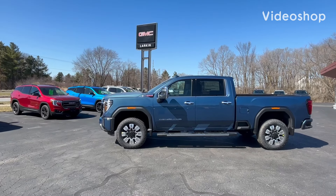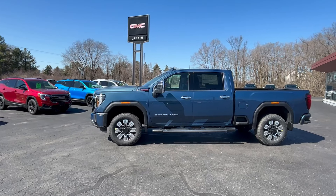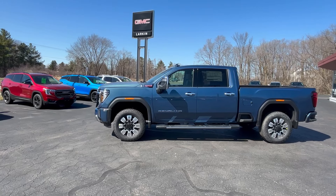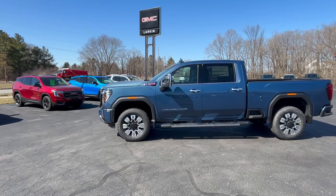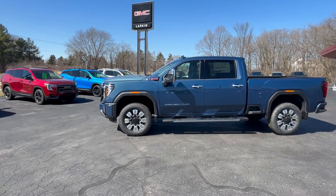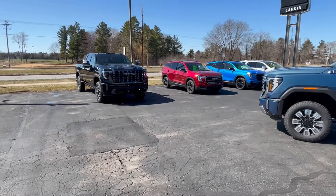Hey, good afternoon, everyone. This is Mark Nicholson coming to you from Larkins GMC in Tomah, Wisconsin. This afternoon, I'm going to be walking you through this nice new truck that we just got in. We've been on a good string lately and just got a couple other new ones in — I'm just going to show them to you quick.